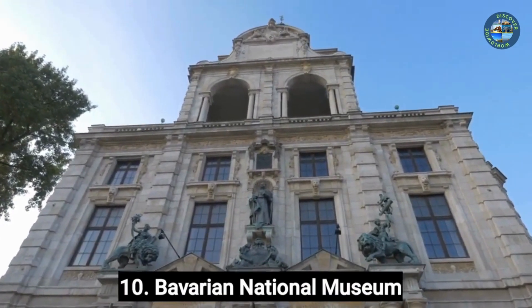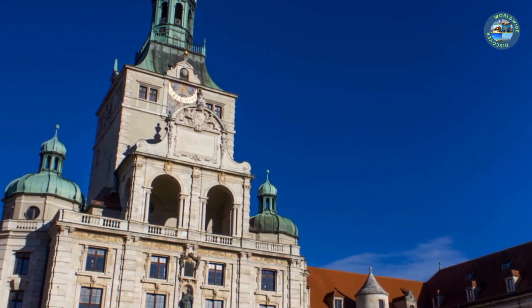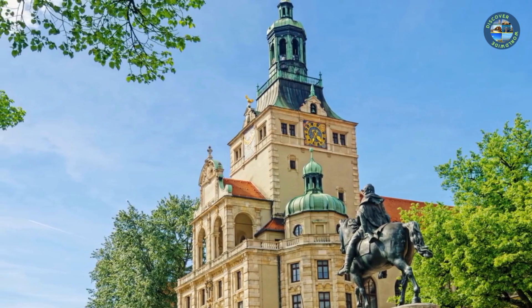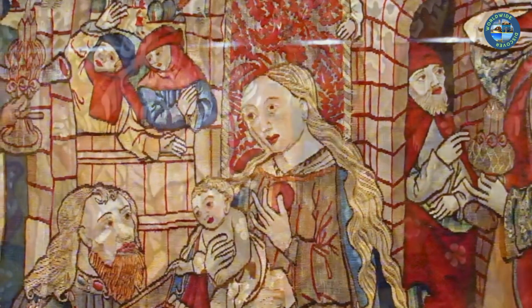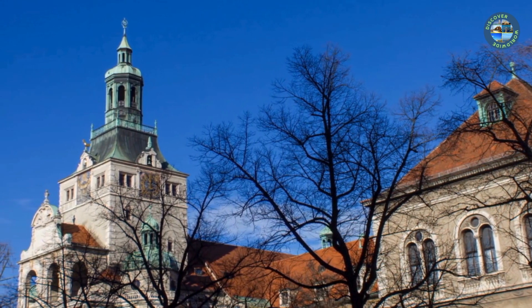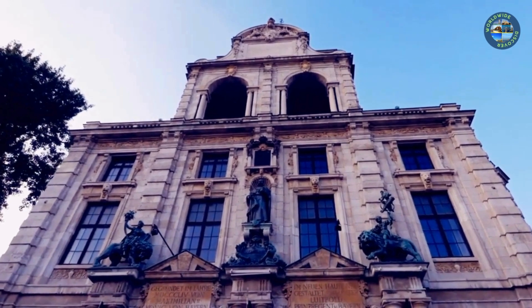Number 10: Bavarian National Museum. The Bavarian National Museum (Bayerisches Nationalmuseum) is located in Munich, Germany, and is home to a vast collection of art and cultural artifacts from Bavaria and beyond. You can view an extensive collection from the Middle Ages to the 20th century, including paintings, sculptures, furniture, and textiles. Admire the impressive porcelain collection, which includes pieces from the famous Meissen and Nymphenburg factories. Visit the Baroque-era Hall of Mirrors, now a popular venue for events, and explore the museum's extensive collection of musical instruments, from medieval lutes to 20th-century electric guitars.